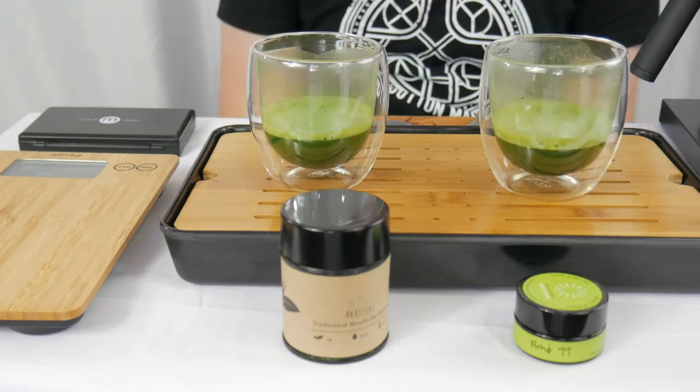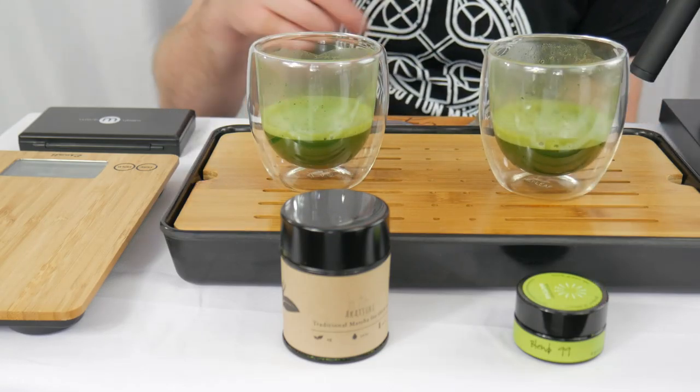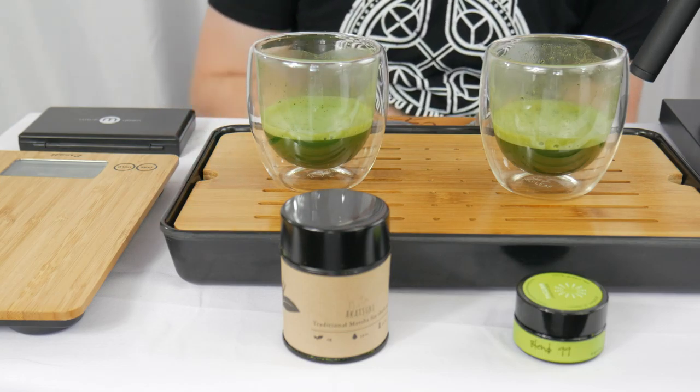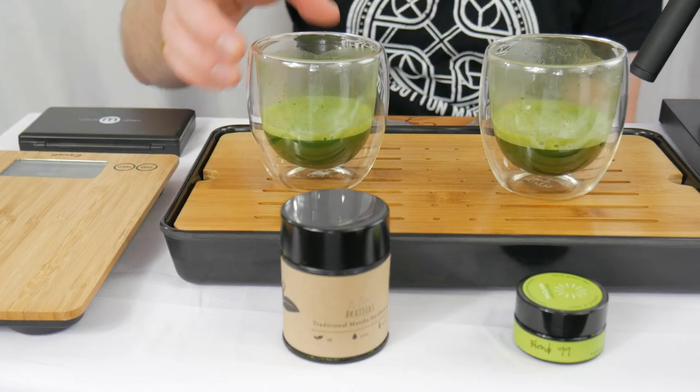Although both actual liquors look quite vibrant, the crema on the Akatsuki has a bit more vivid greenness, whereas some of the browner notes are starting to show up in the Blend 99. Let's give them a smell.